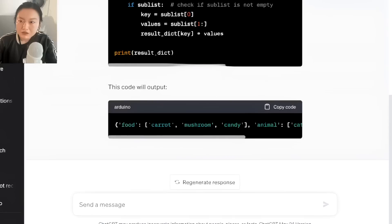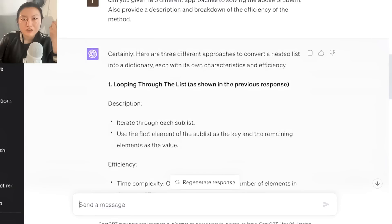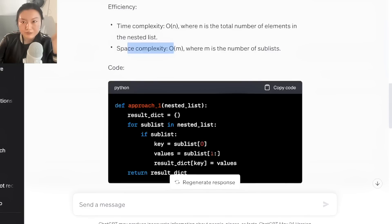The next tip is using ChatGPT to generate different ways of solving a problem. Going back to that example — a solution was given, but what's really helpful when you're learning is understanding how you can approach the same problem in different ways. That allows you to have a deeper understanding of what you're trying to learn. So you can ask: can you give me three different approaches to solving the above problem? Also provide a description and breakdown of the efficiency of each method. It gives you three approaches, each with time complexity like O(N) and space complexity, along with the code.